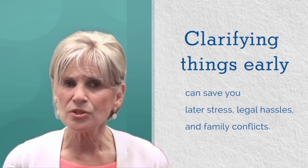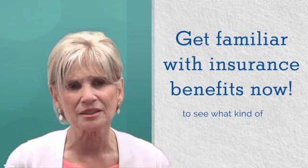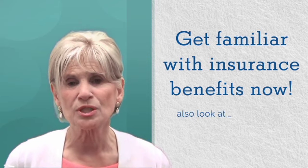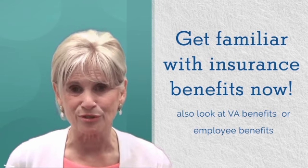You also want to get familiar with insurance benefits now to see what kind of help you can expect. Also, look at VA benefits if the person is a veteran or spouse of a veteran, and your own employee benefits that might apply to being a caregiver.